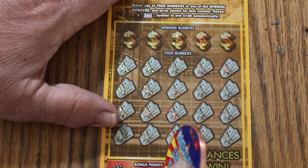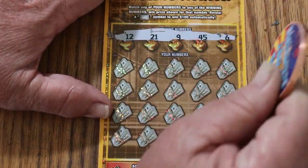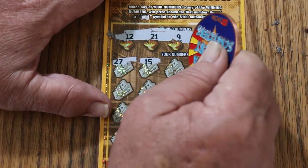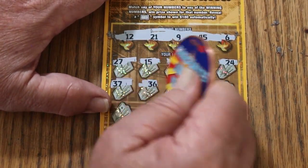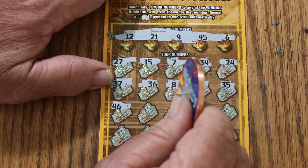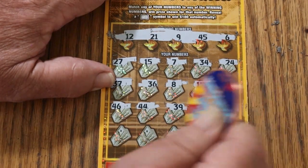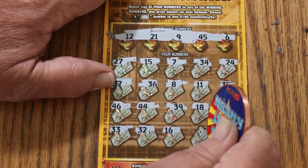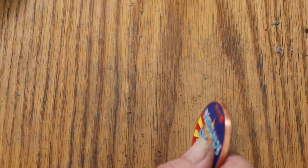Doing pretty good. That was a back-to-back — can we do three in a row? 12, 21, 9, 45, and 6. 27, 15, 7, 34, 24, 37, 36, 8, 11, 35, 46, 44 club, 39, 18, 19, 33, 32, 16, 17, 14 in the corner — and no triple back-to-back-to-back.